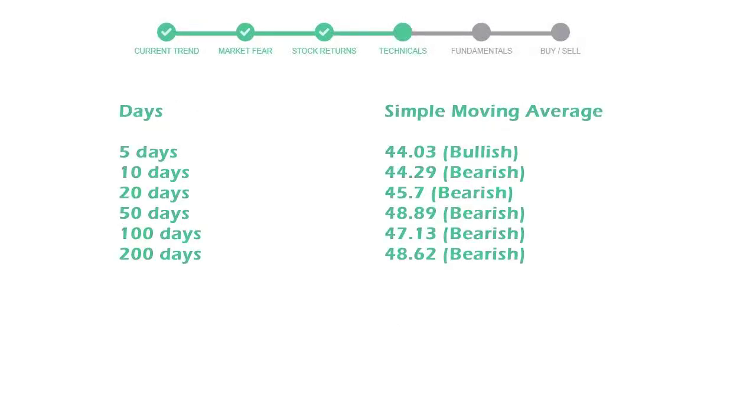Now let's have a look at simple moving average data. Moving average indicates what could be the next footprint of the stock price in the near future. The 5-day average is 44, with a bullish indication. The 10-day is 44, with a bearish indication. The 20-day average is 45, which is a bearish signal.